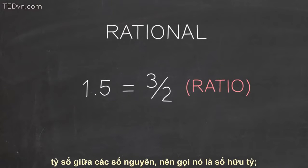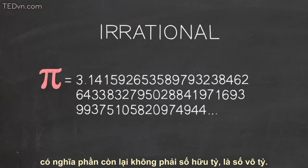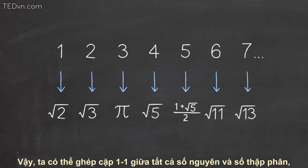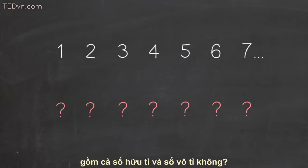The fractions are ratios of whole numbers, and so are called rationals, meaning the rest are non-rational — that is, irrational. Irrationals are represented by infinite, non-repeating decimals. So, can we make a one-to-one match between the whole numbers and the set of all the decimals, both the rationals and the irrationals?